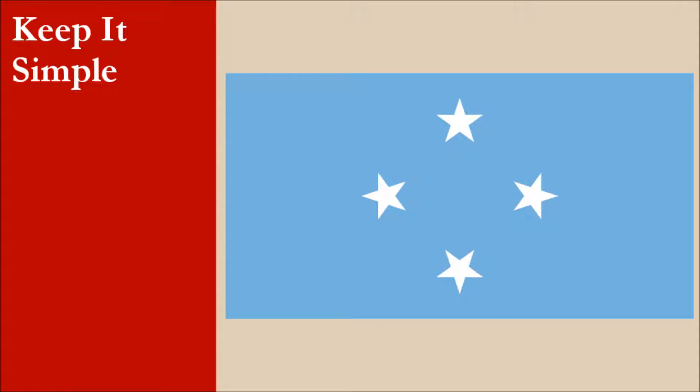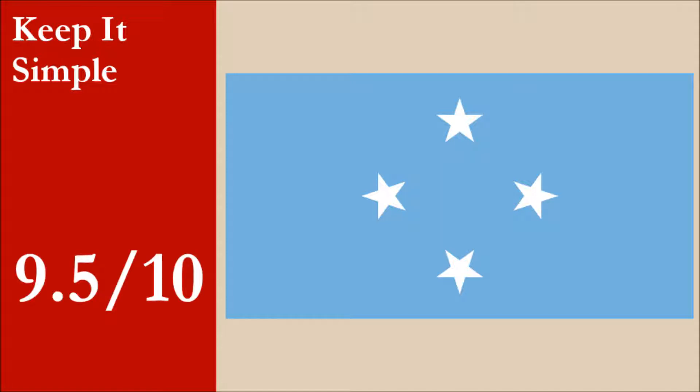The flag consists of a light blue field, charged with four five-pointed white stars arranged in a diamond pattern. Overall, this is a simple design, though the positions and size of the stars, as well as the fact they are all oriented differently, means the flag is slightly tricky to get exactly right. For this principle, the flag scores 9.5 out of 10.